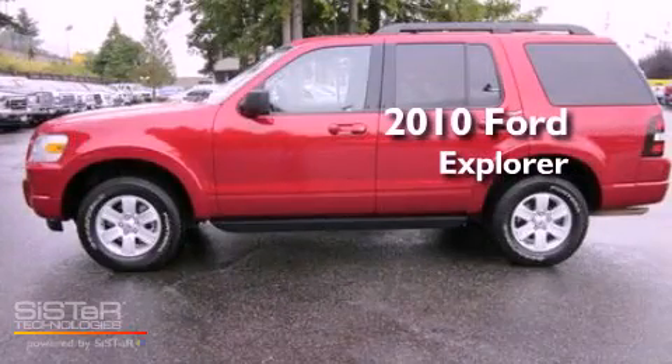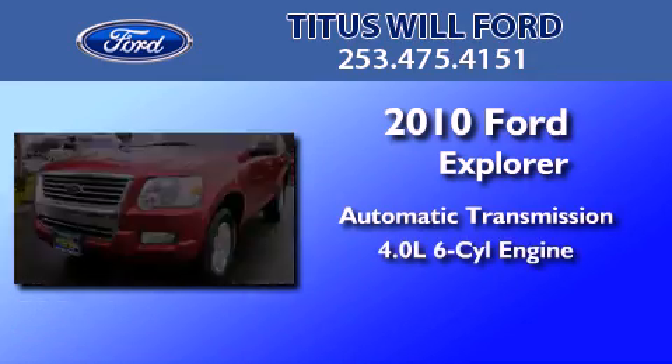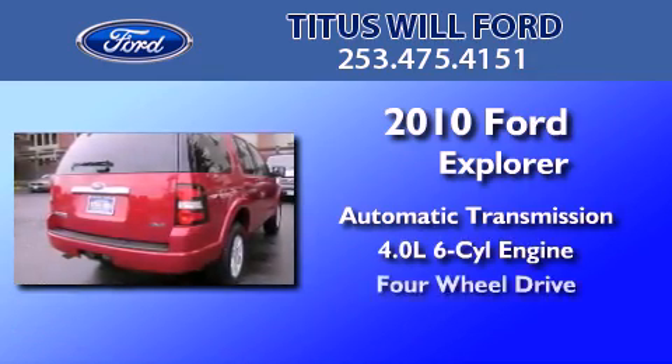This is a 2010 Ford Explorer. This SUV has an automatic transmission, a 4.0-liter V6, and 4-wheel drive.